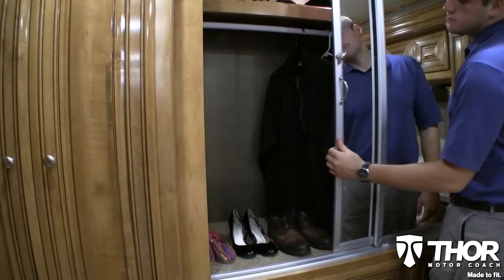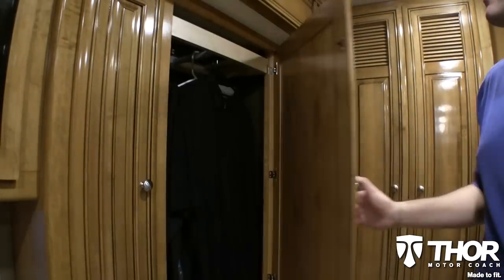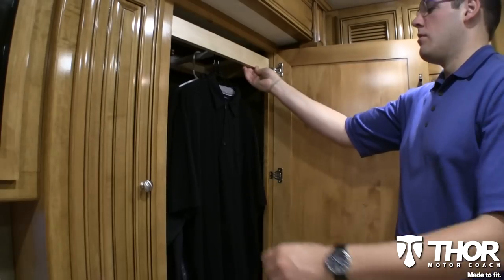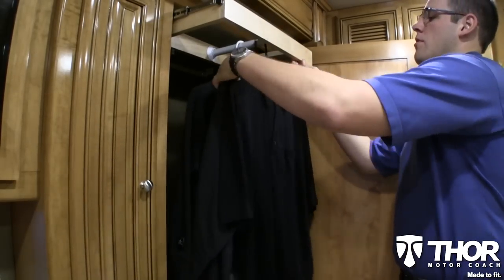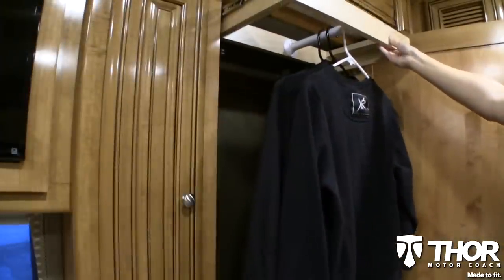Do you need a space that can accommodate your full four-season wardrobe? Great news! The Tuscany XTE is ready to store everything with an innovative and expandable wardrobe, deep drawer spaces, little cubbies, and substantial hanging spaces throughout.